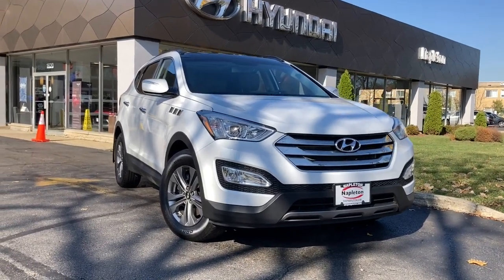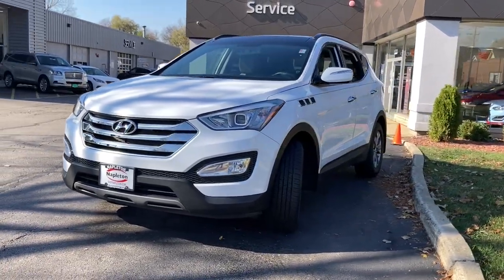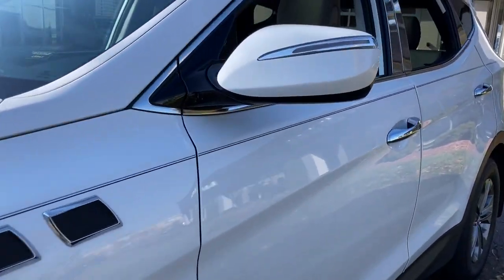Here is a wonderful 2015 Hyundai Santa Fe. With less than 30,000 miles on the odometer, this vehicle stands out from the rest. Handsome and versatile, this Santa Fe brings ease and comfort to your busy lifestyle.